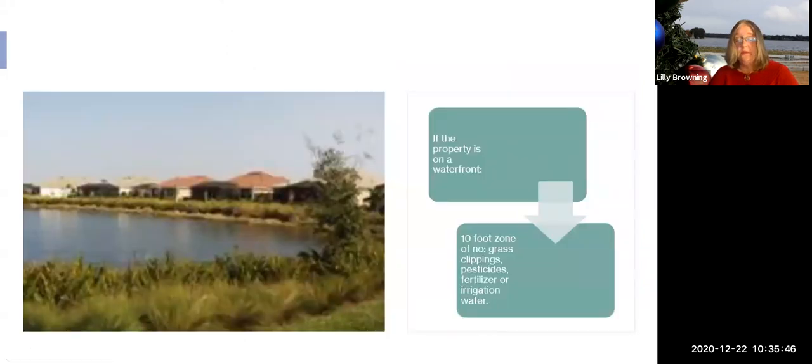If you live directly on a waterfront, you must maintain a 10-foot buffer zone — though 20 to 25 feet would be better. Within that 10 feet there can be no grass clippings, pesticides, fertilizer, or irrigation water. It would be easiest to grow something there that you don't have to mow and that doesn't need anything beyond natural rainfall — most likely native bunch grasses or similar plants to protect that waterfront.